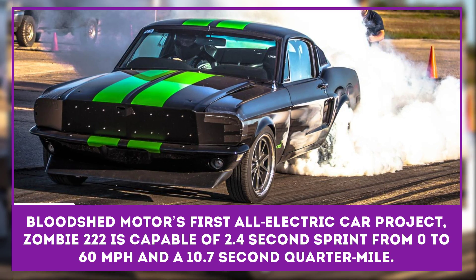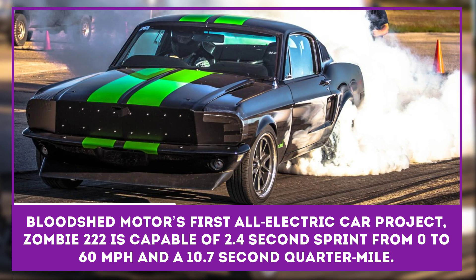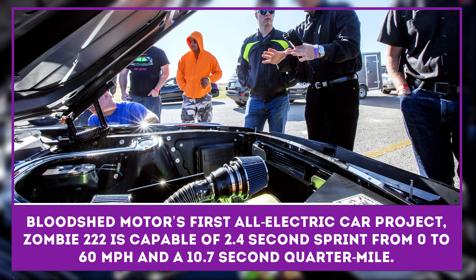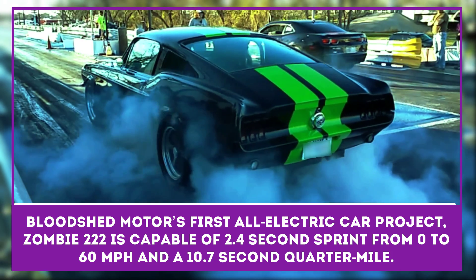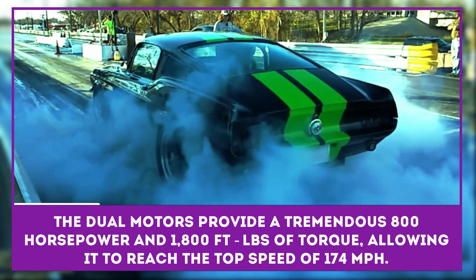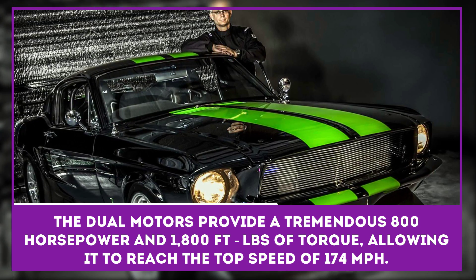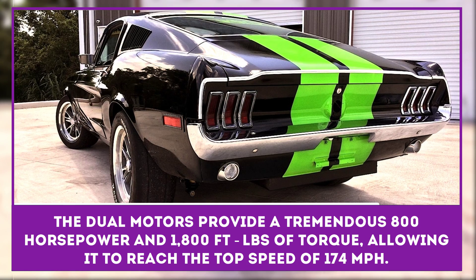Bloodshed Motors' first all-electric car project is called Zombie 222. It's an electric '68 Mustang whose name stands for two motors, two controllers, and two fast, which seems appropriate given its 2.4-second sprint from 0 to 60 miles per hour and a claimed 10.7-second quarter mile. The dual motors provide a tremendous 800 horsepower and 1,800 foot-pounds of torque, allowing it to reach a top speed of 174 miles per hour.